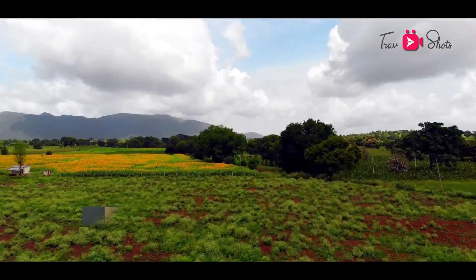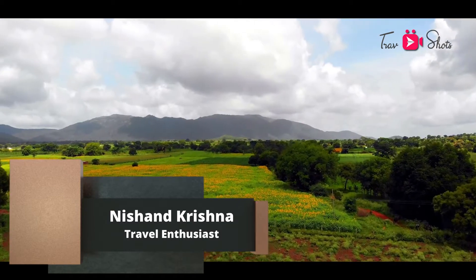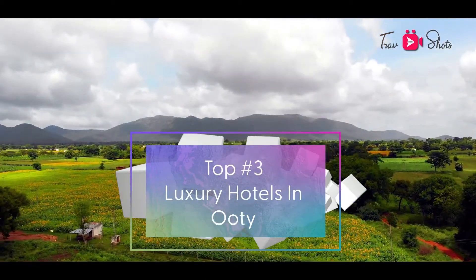Hello friends, welcome to Trap Shorts and I am your host Nishant Krishna. In today's video, we're going to look at the top 3 luxury hotels in Ooty.